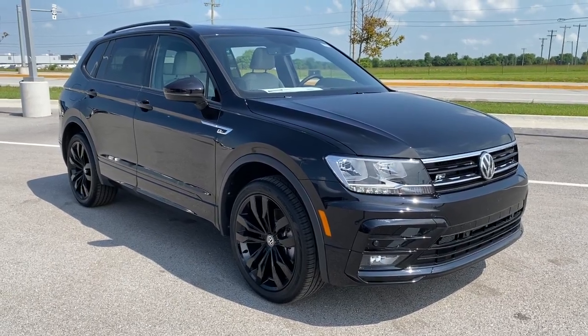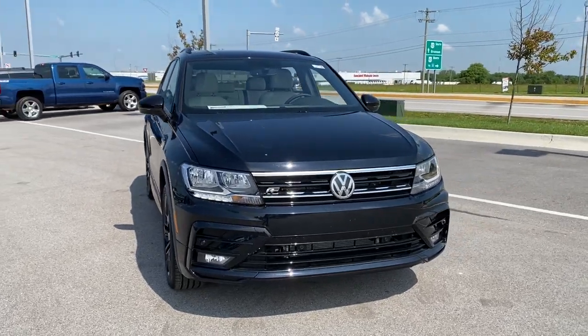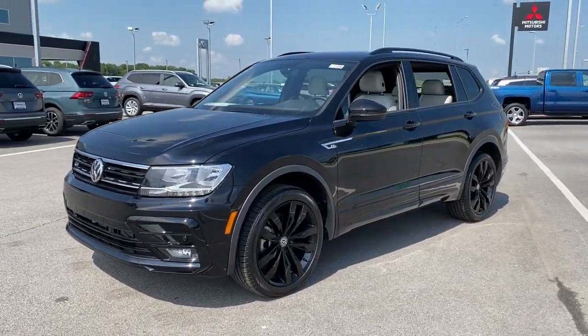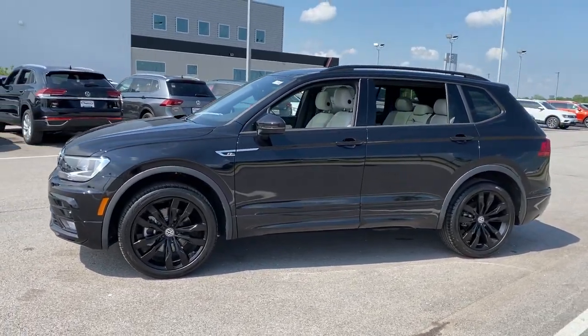Picture yourself in the 2021 Volkswagen Tiguan. Take a closer look at this Volkswagen Tiguan, the fuel-efficient compact SUV with standout flexibility. Available features like third-row seating and all-wheel drive let you enjoy even more of this crossover's capability.